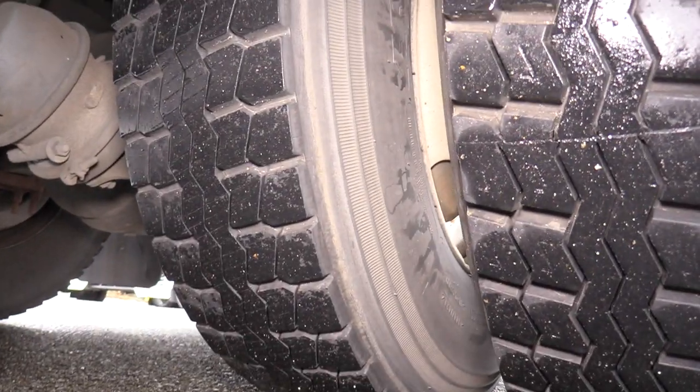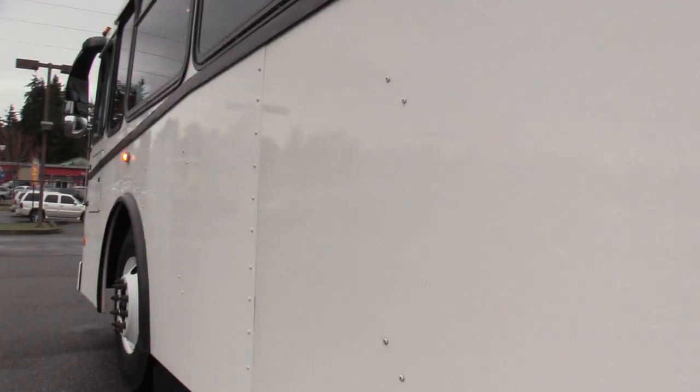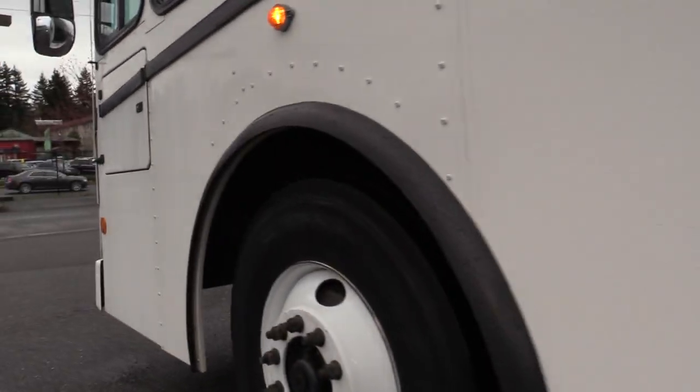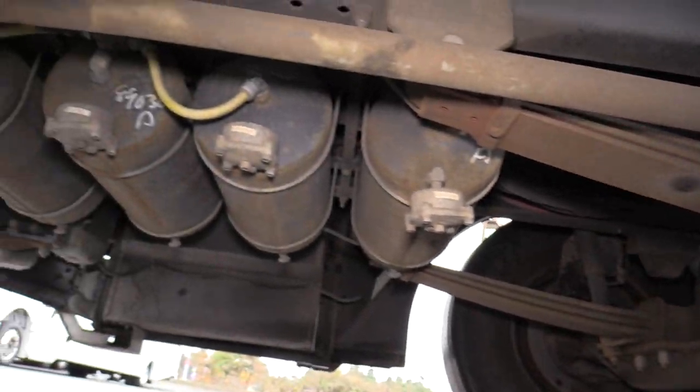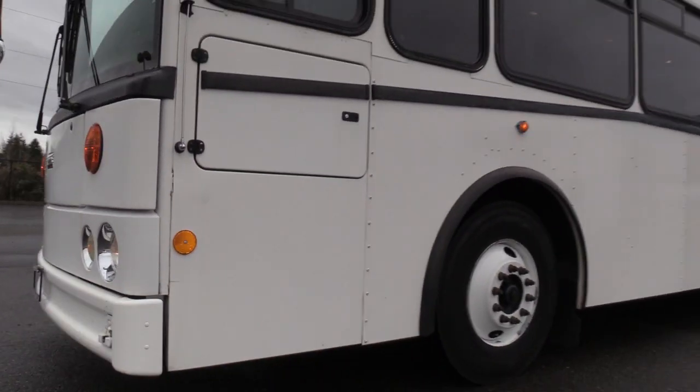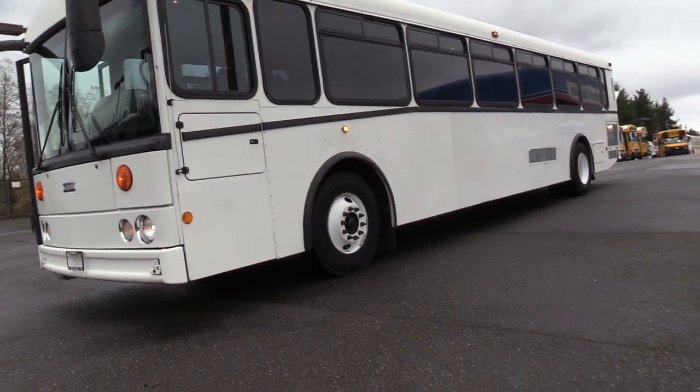Now these are the driver side duals in the back — a lot of life left in there. I do want to point out the very minimal rust on this bus. If you saw the underside shots, it definitely looks really clean underneath. You get some of those rusty buses and you'll definitely know what I'm talking about.